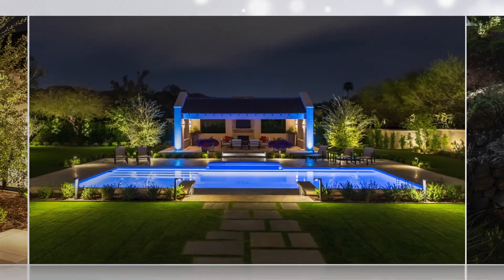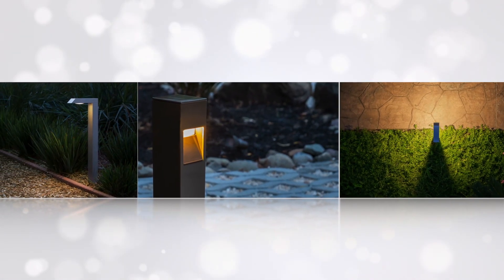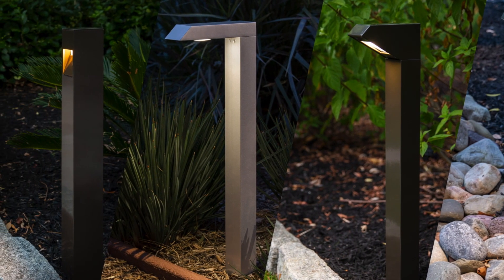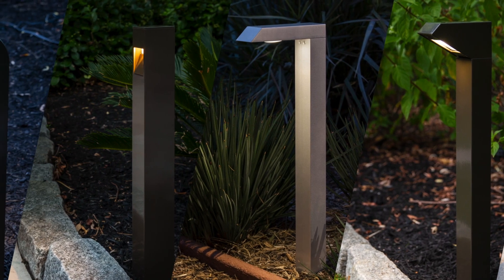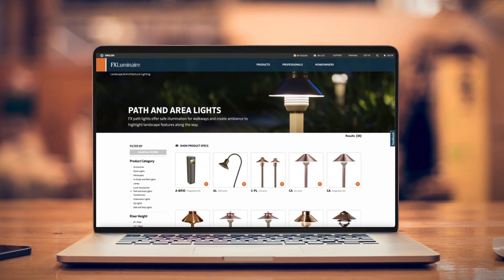At FX Luminaire, it's our mission to provide our customers with the innovative solutions that expand the boundaries of creative and functional lighting design. We're dedicated to creating robust and elegant features in a wide range of classic and contemporary styles to ensure you have the best choices for any lighting design, regardless of scope or budget. Learn more at FXL.com.